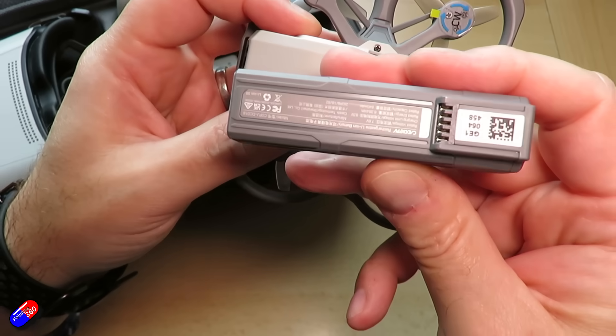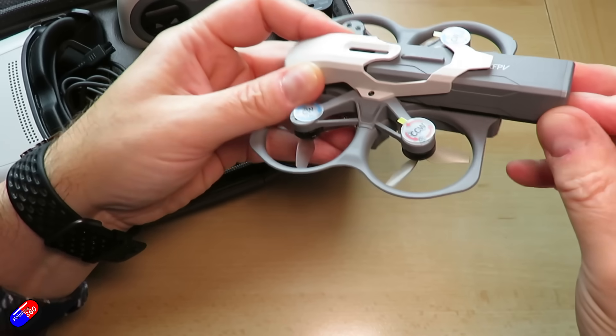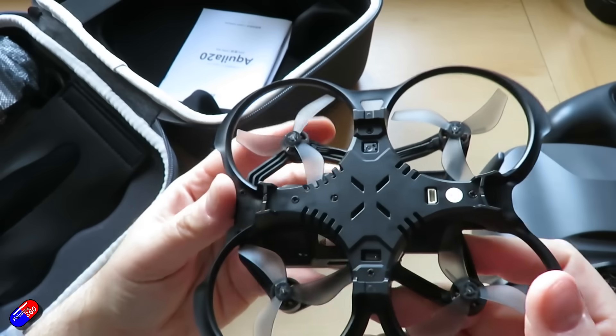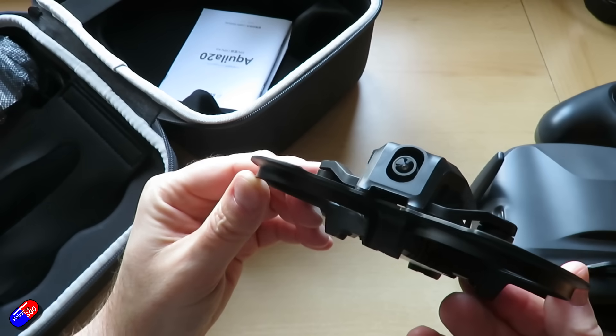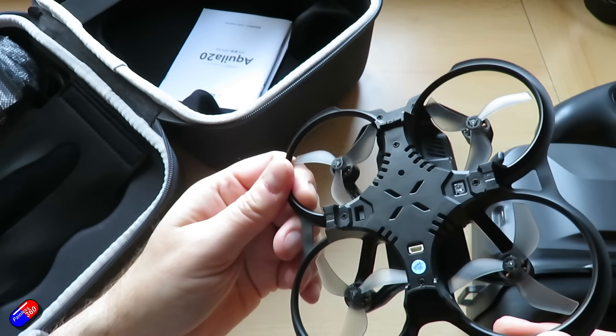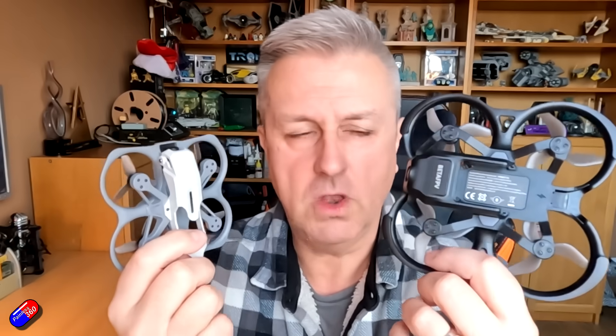You can kind of get into the system if you're a brand-new beginner by buying the all-in-ones. This is the little quad that's part of the Protoss system from Caddx and Walksnail using Ascent. This is the quad from the Aquila 20 HD system. These are very different flying models — this one is very much aimed at the beginner; it kind of flies itself almost.